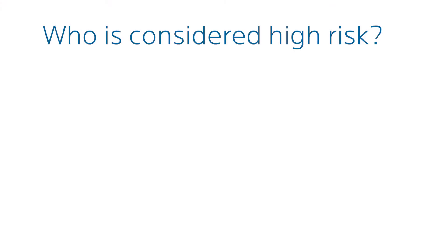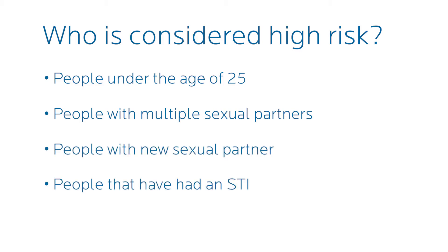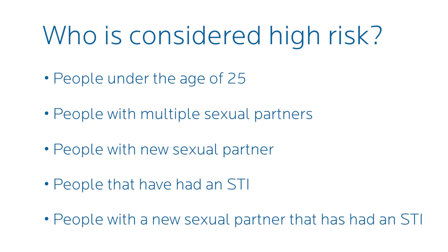Some of the high-risk groups we're going to be talking about are those under 25 years of age whether you're male or female, people that have multiple sexual partners, if you have a new partner, if you previously had an STI, or if your sexual partner has an STI. Any of those risk factors means we'll probably want to test more frequently.